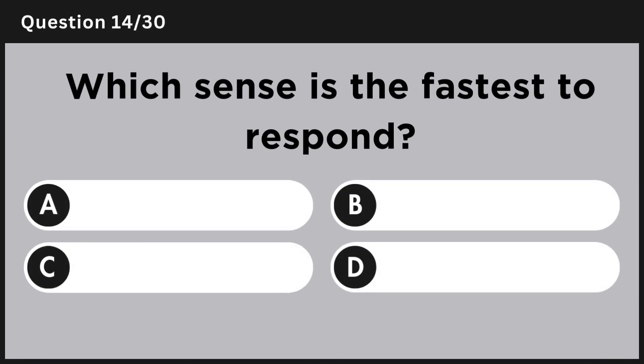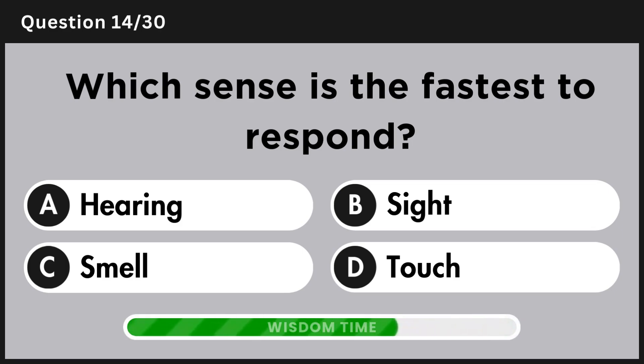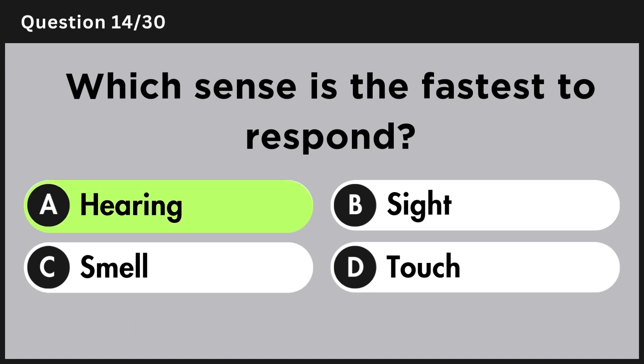Which sense is the fastest to respond? Answer A, hearing.